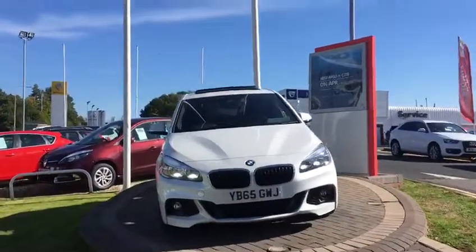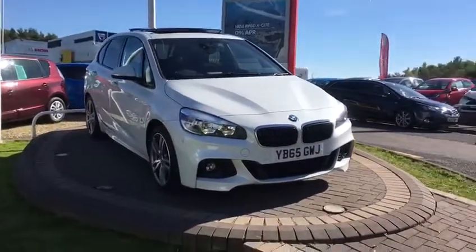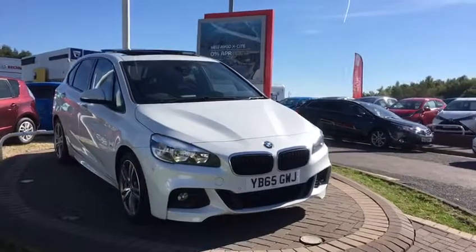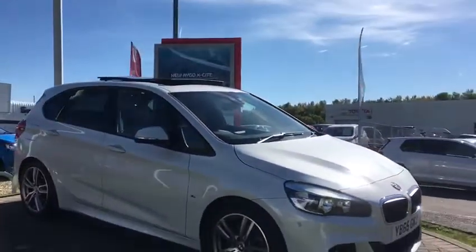Hi, welcome to W.I. Davis Premium. Today's video walk-round is of a 2015 65-plate BMW 220 diesel Active Tourer.